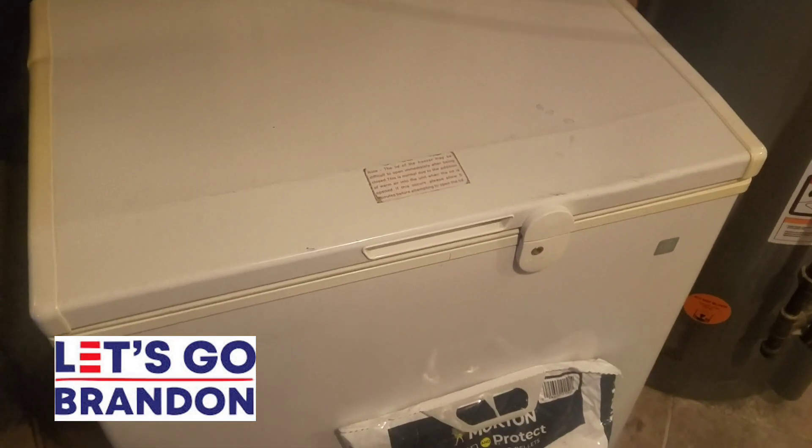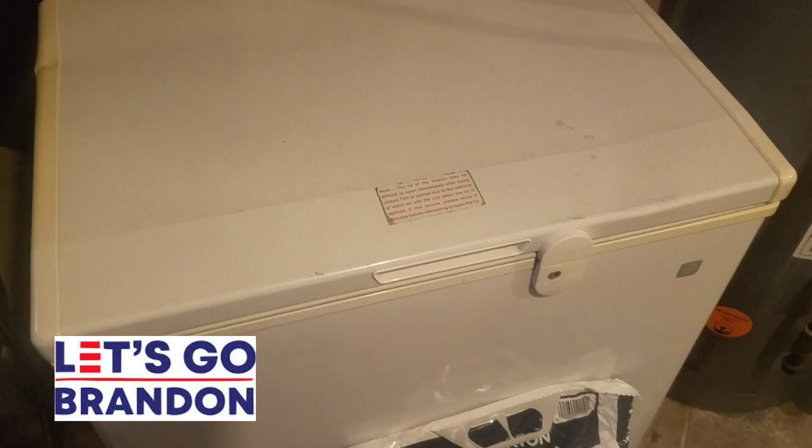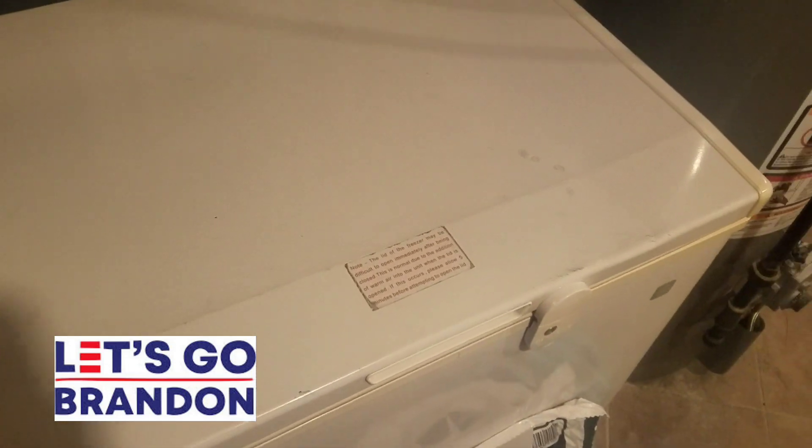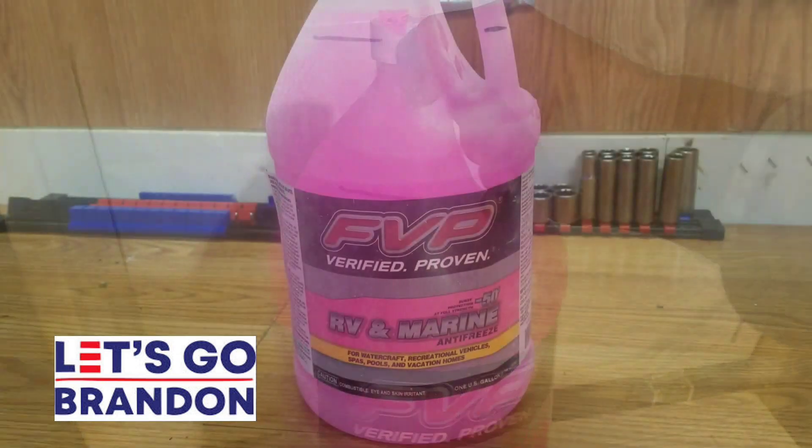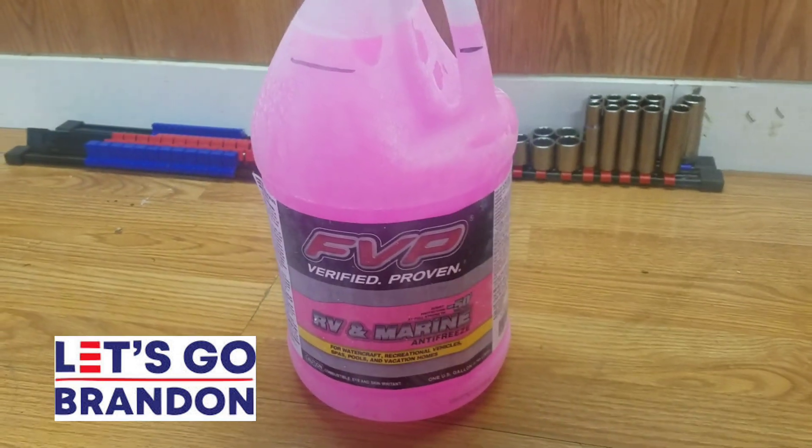So here it is — the chest freezer. I have not touched this in 24 hours. Let's open it up and see what happened. So here's our bottle, 24 hours later.